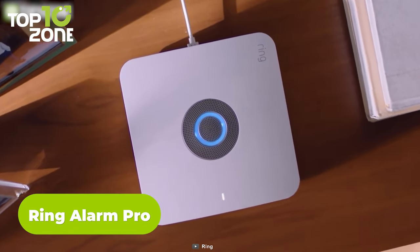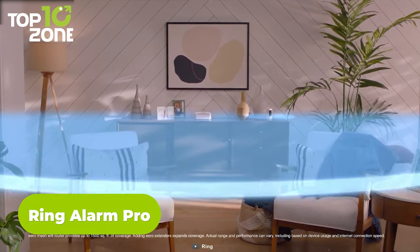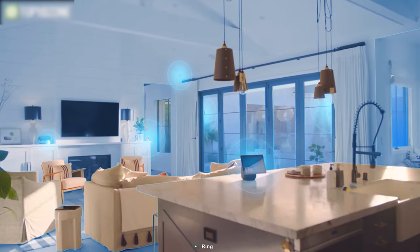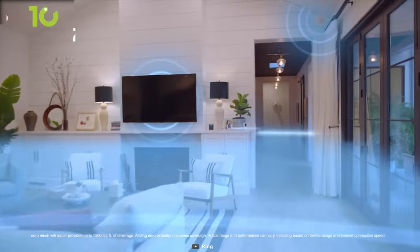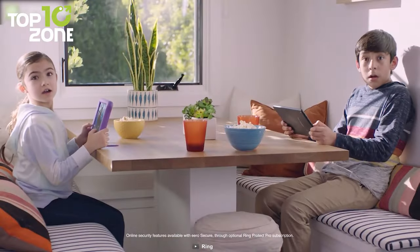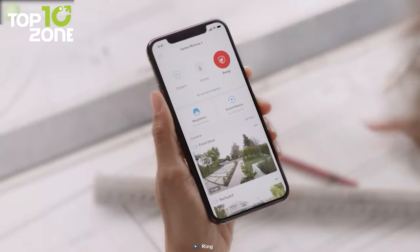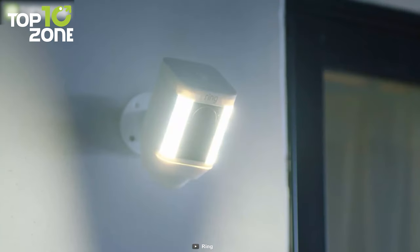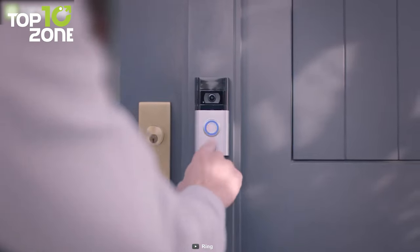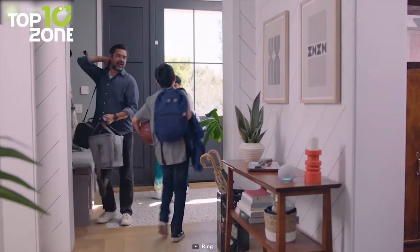Now we have another gadget from Ring called the Alarm Pro. It's the first of its kind security system that helps protect your home and your network. It combines home security and a Wi-Fi 6 router for a consistent signal around your home. The Wi-Fi 6 network supports multiple device connectivity in a wider range. You can browse, stream, video call and do more with blazing speed. Worried about internet cuts? The Ring Protect Pro subscription gives you LTE backup when needed. Plus, you can add a Ring Power Pack to get power backup. Simply plug in the base station, set it up via the Ring and Eero app, and place your sensors in your ideal locations. Last but not least, the Ring Alarm Pro supports voice controls with Amazon Alexa.